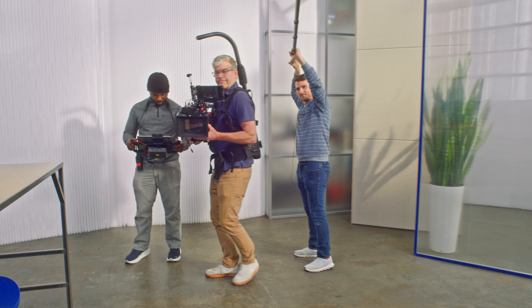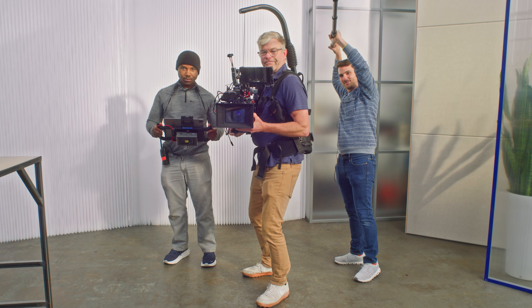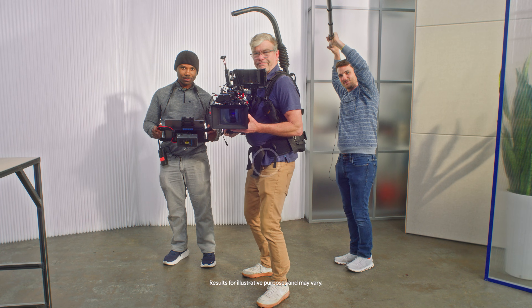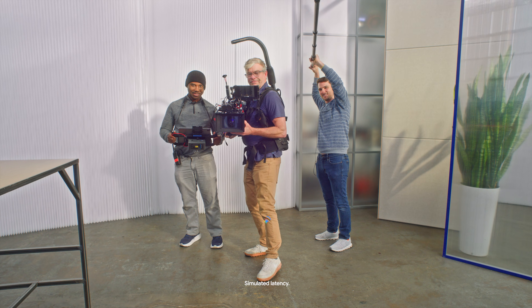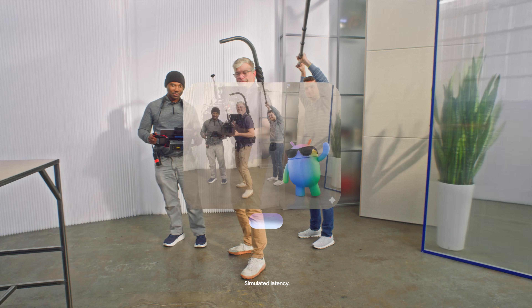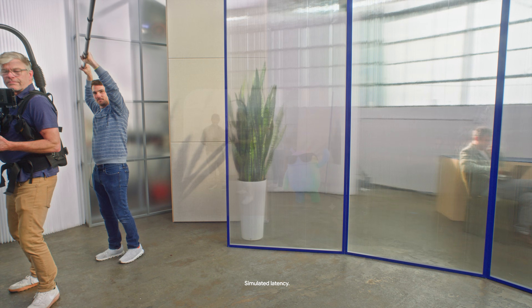It wouldn't be a glasses demo if we didn't take a group photo. We're going to try something fun that we've been working on on the Google side. Gemini, take a photo. And now add an Android bot with a full body and sunglasses. Isn't that cool? Gemini really expands what you can create with just your glasses.